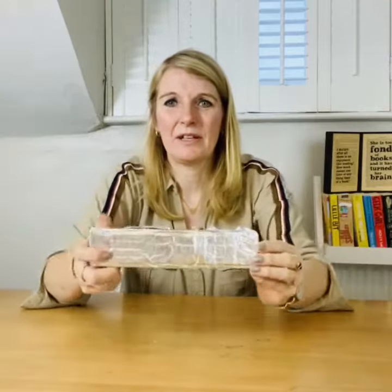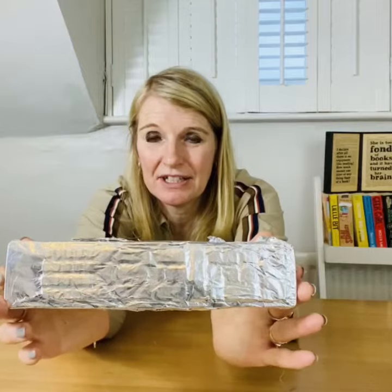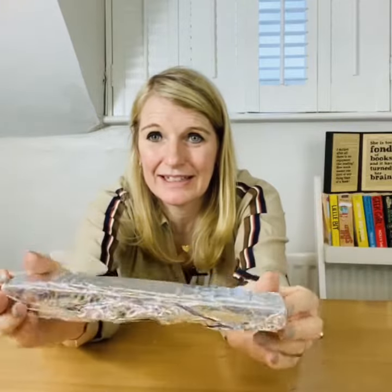Number three. Number four. I'm holding that close because there are some indentations in that which are relevant. I'll turn it around. And this is the last one, number five.